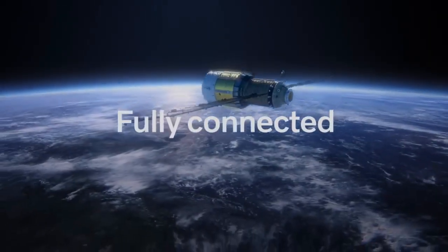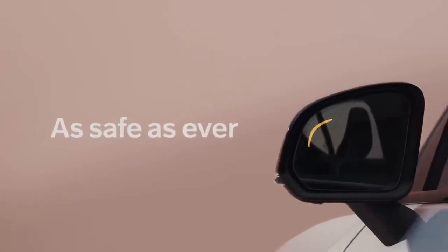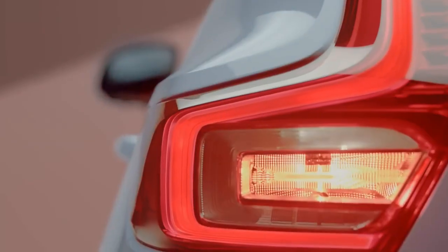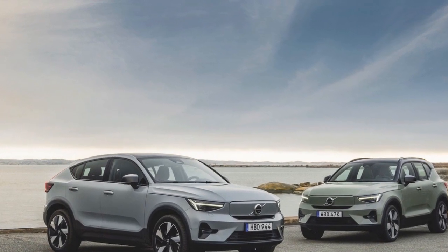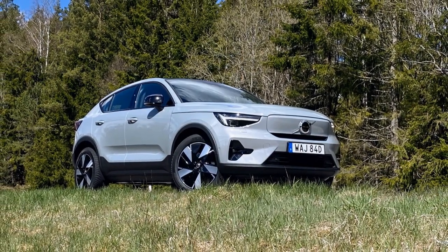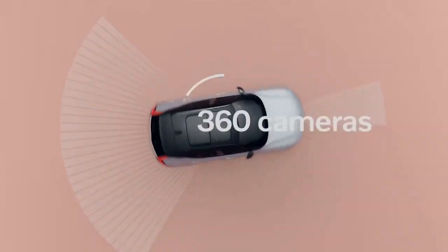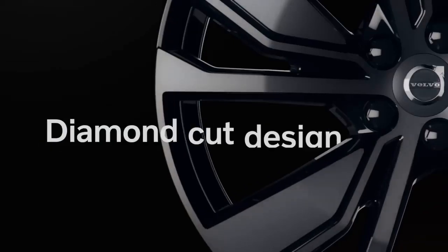Under the hood, the 2024 Volvo C40 Recharge is powered by a state-of-the-art electric powertrain that delivers impressive performance while being eco-friendly. Its dual electric motors, one on each axle, provide all-wheel drive, making it capable of accelerating from 0 to 60 mph in just over 4 seconds. The C40 Recharge is equipped with a high-capacity battery pack that offers an estimated range of over 200 miles on a single charge, ensuring it can handle daily commuting as well as longer journeys with ease.